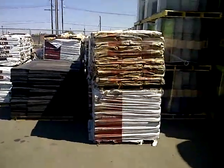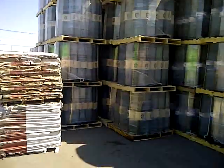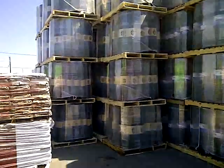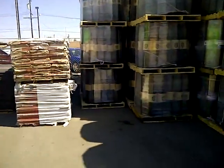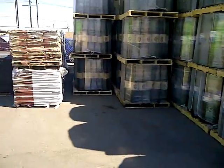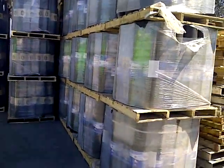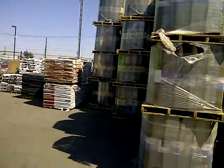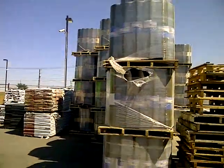And here we have our leatherback roofing felt. It comes in two types: D226 and D4869. That's a leatherback roofing paper — ASTM grade, first quality. And then we have our max grade 30-pound D226, which also comes in D4869 and D226.